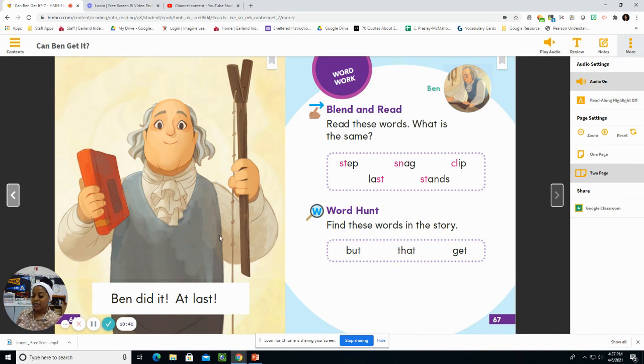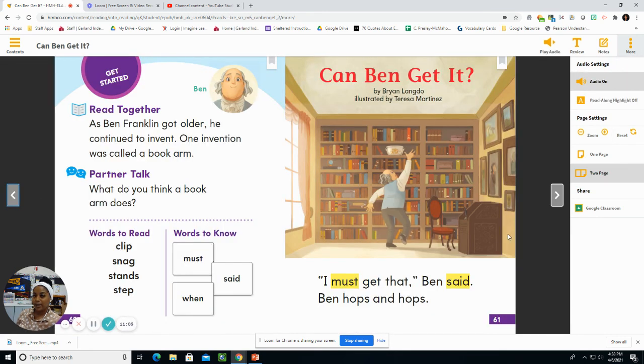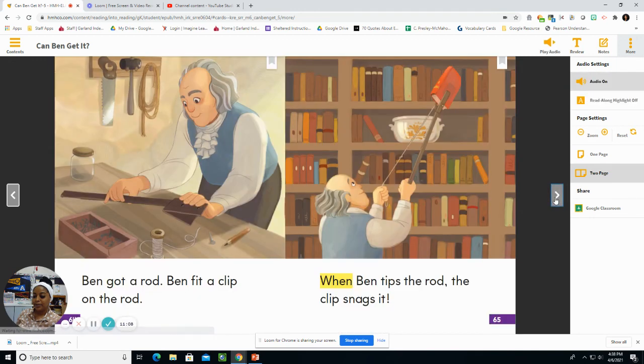How does Ben feel at the end of the story? Ben feels happy, proud, and excited. How could you describe Ben? Let's flip back through our story. We could say that Ben is creative and he tries hard. Nice job reading, boys and girls. I'll see you next time!